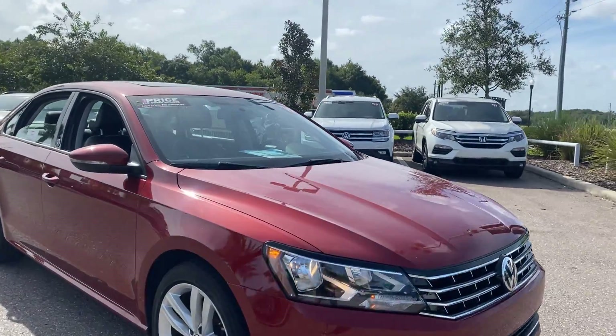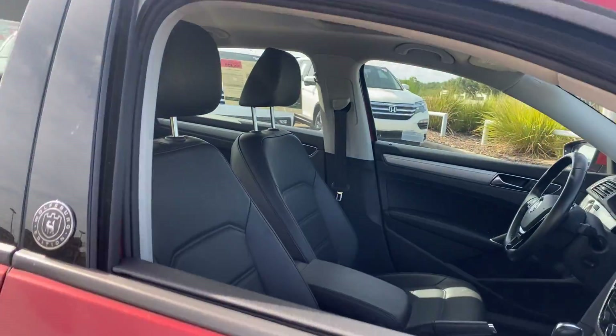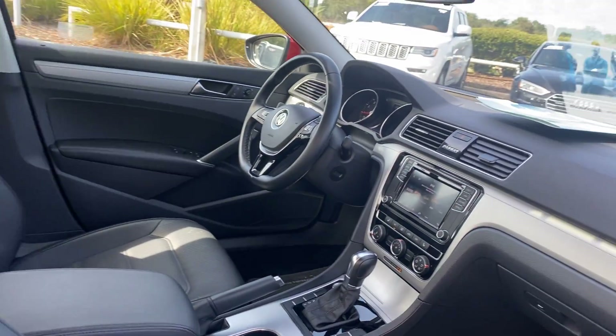This is a 2019 Volkswagen Passat Wolfsburg edition, burgundy over black, leather interior.